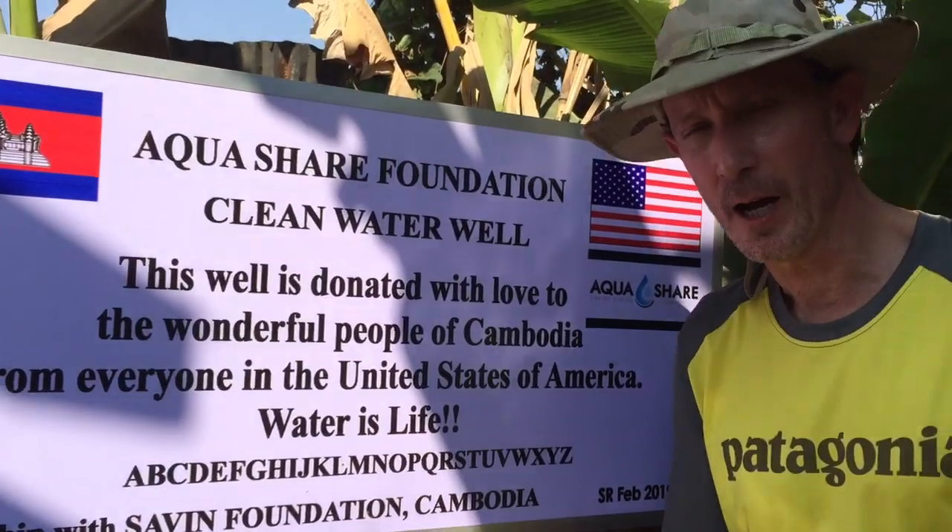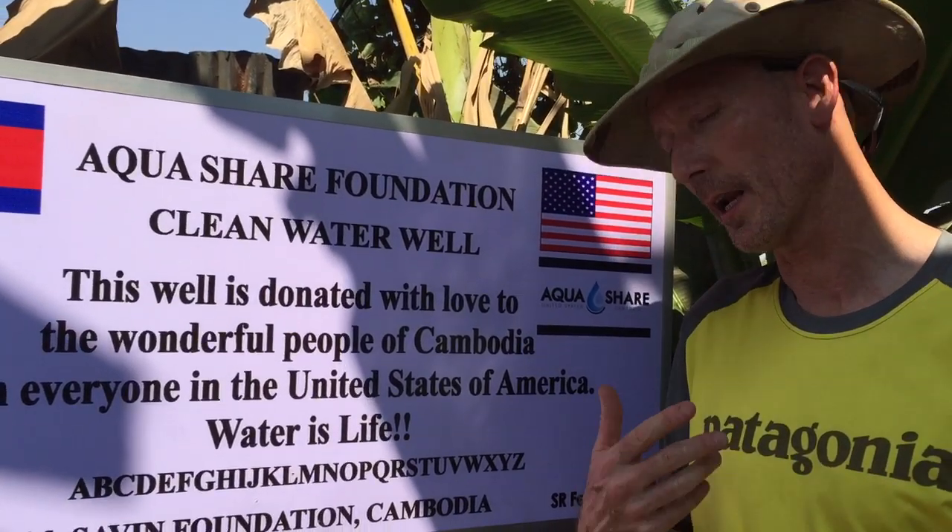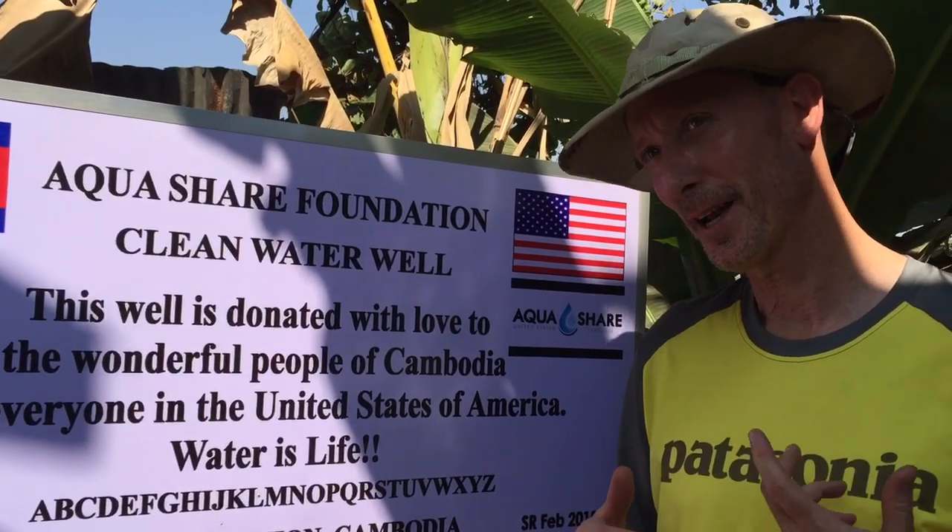Hi guys, we're in Siem Reap, Cambodia. I'm here with my good friend Simon Phillip, and this well was from an anonymous donor. I know who you are. You said don't worry about a sign, but you've got a sign anyway.